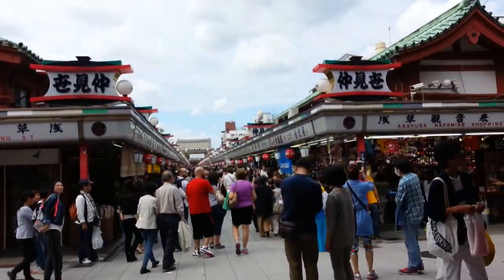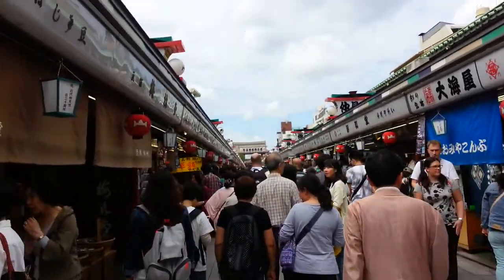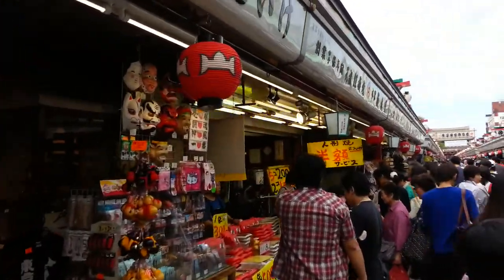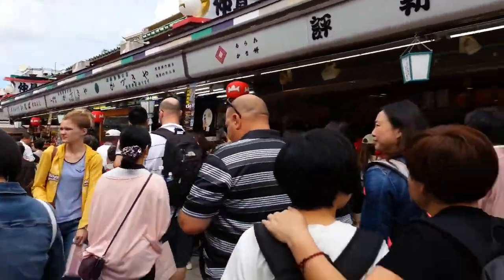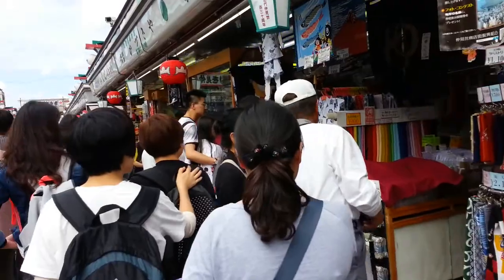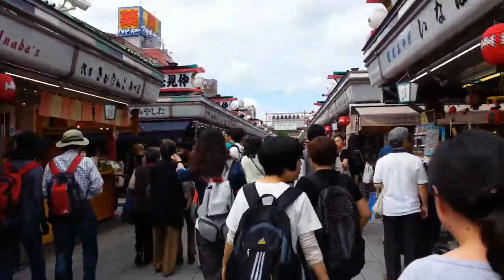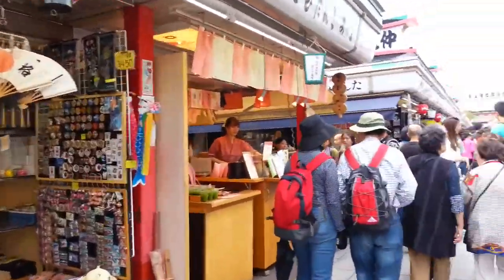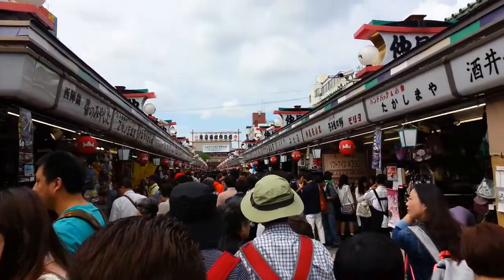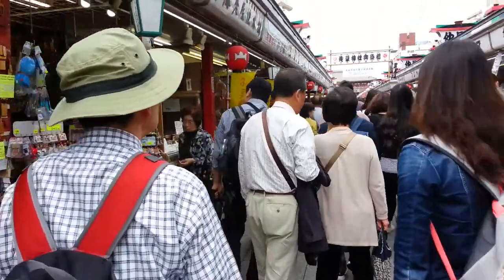There are a lot of shops — souvenir shops — along the street leading to the temple at the end. Many of the souvenirs are very Japanese. I will eat some food; I will buy some food. It's a little package that you can eat. It's very delicious.